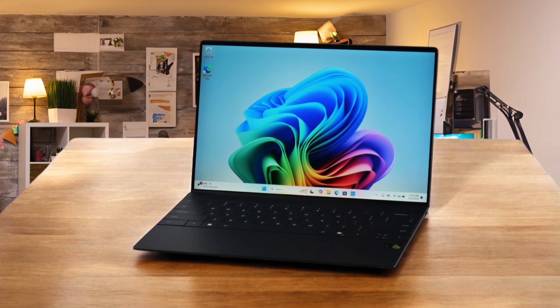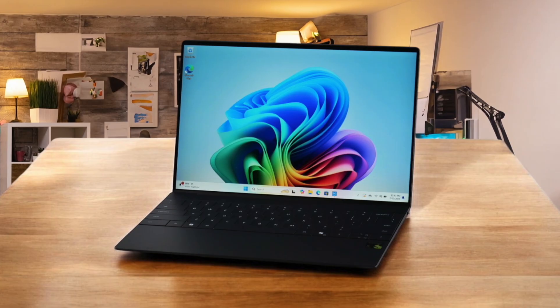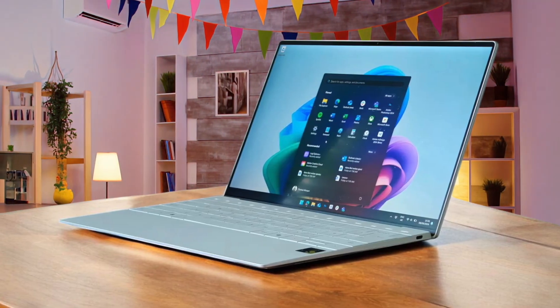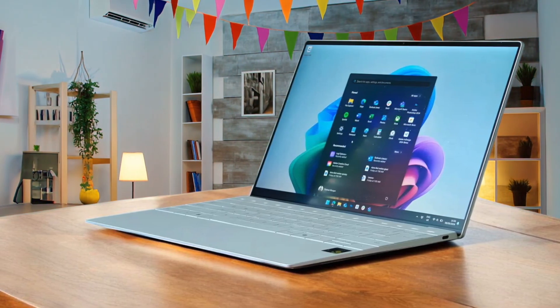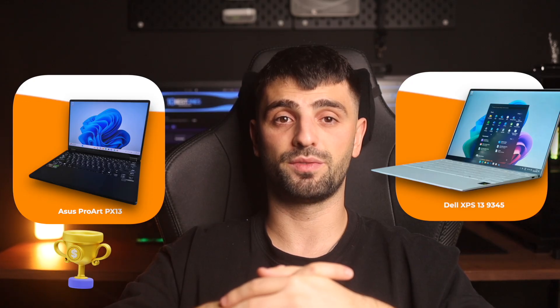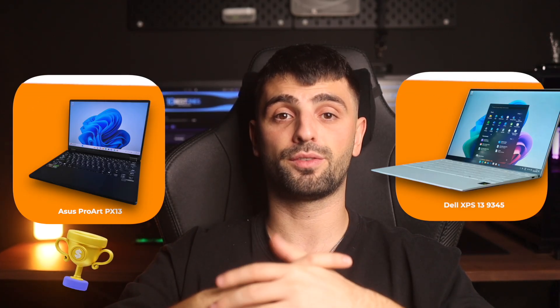For video editing, the ARM chip is the biggest hurdle. While it's efficient, I ran into some software compatibility issues, and the integrated Adreno graphics just can't compete with a dedicated GPU for rendering or effects-heavy projects. This laptop is perfect for someone who wants an ultra-portable, stylish machine with epic battery life for productivity and media consumption, but for serious video editing, the performance and software limitations are a deal-breaker. If I had to spend my $1,500, I would buy the Asus ProArt PX13 because its dedicated GPU and creator-focused features provide a tangible performance benefit for video editing that the Dell's superior battery life can't overcome.